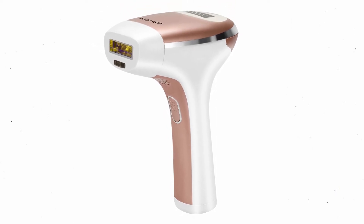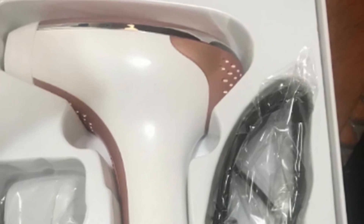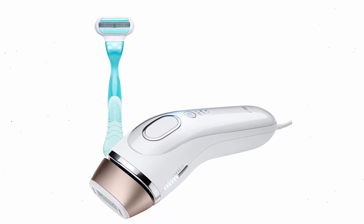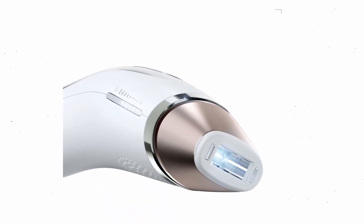There are more permanent methods of hair removal besides shaving, tweezing, or waxing. The longest lasting results are obtained through laser hair removal. Despite not being completely permanent, you might go weeks without having to redo your treatment.